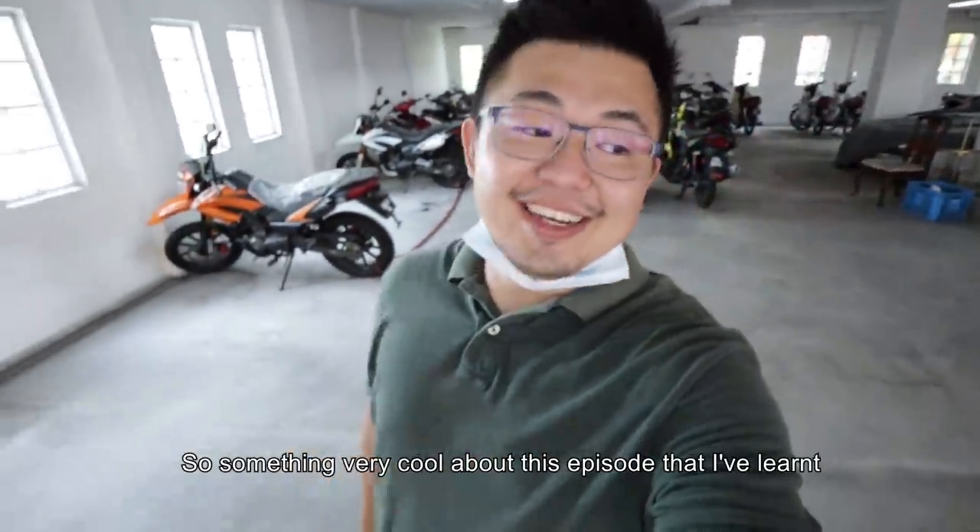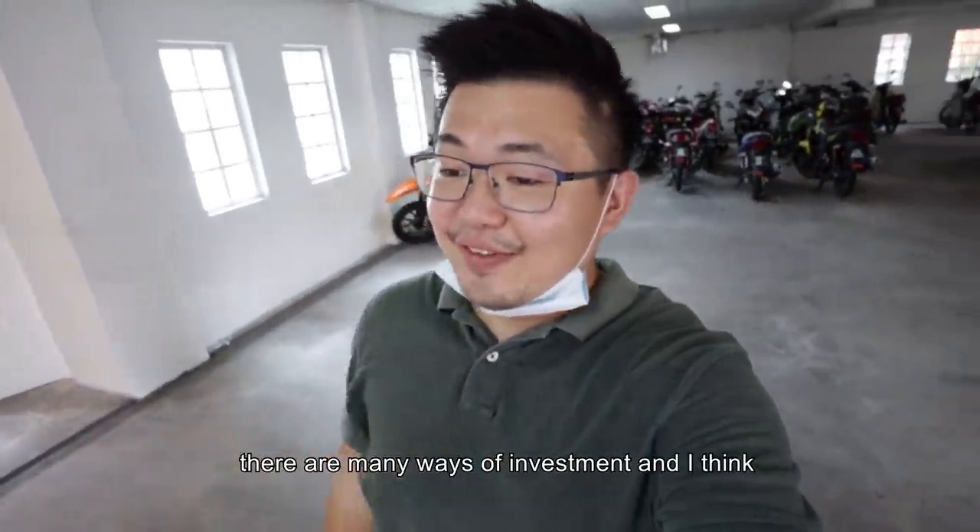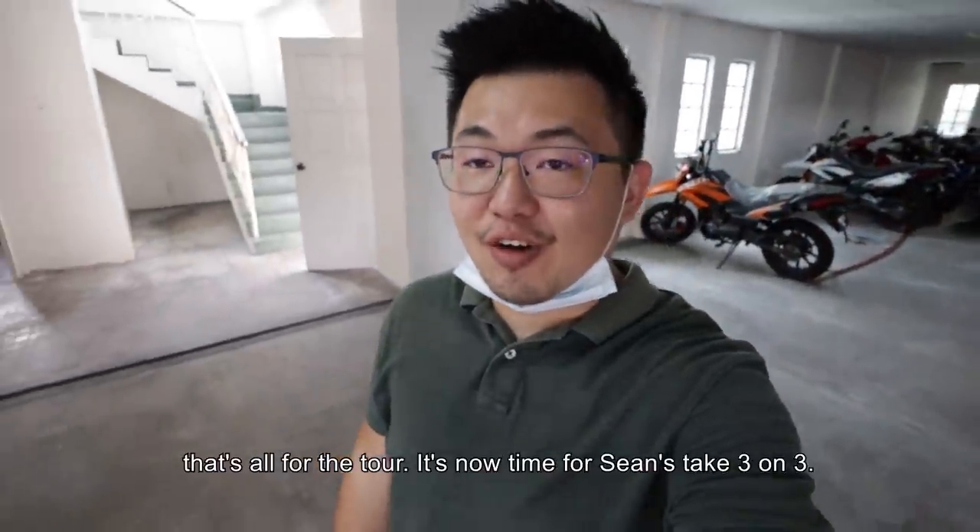Something fun about this episode — if you look at all these motorbikes right now, those number plates all together are worth more than this particular building. There are many ways of investment, and that's something I've learnt.